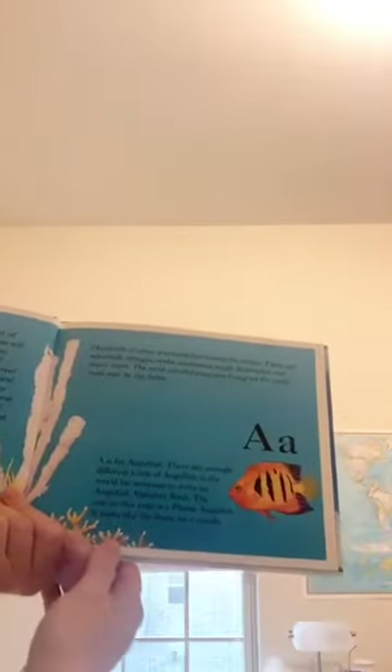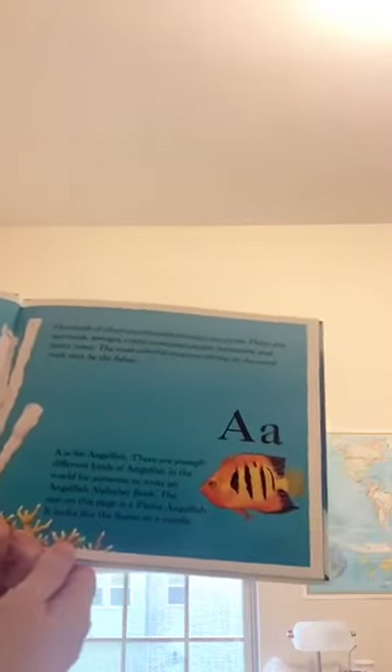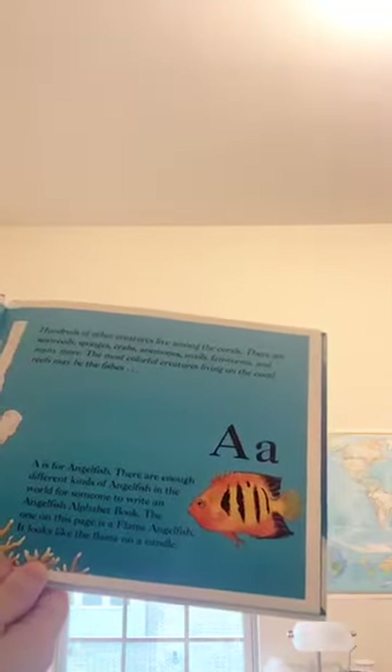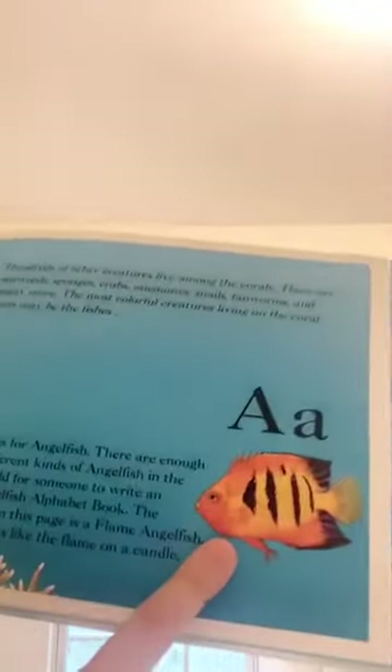And here's our letter A. A is for angelfish. There are enough different kinds of angelfish in the world for someone to write an angelfish alphabet book. The one on this page is a flame angelfish. It looks like the flame on a candle. You see him?